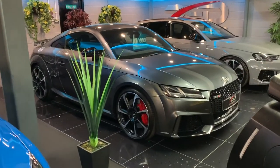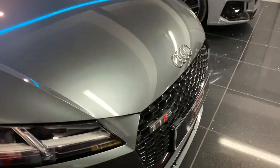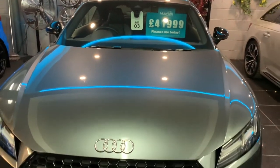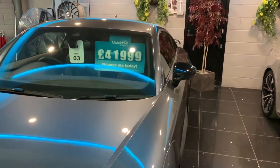Here we go then guys, going to give you a little walk around our Audi TTRS, just give you a little rundown on the spec, which is pretty huge on this one to be honest with you.